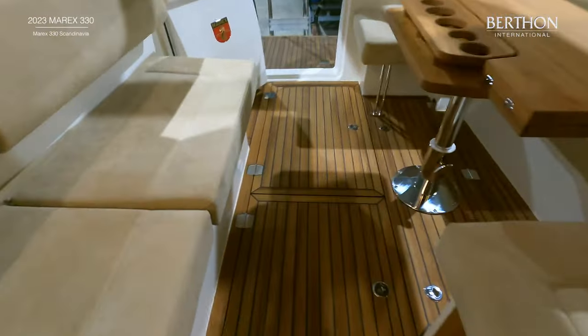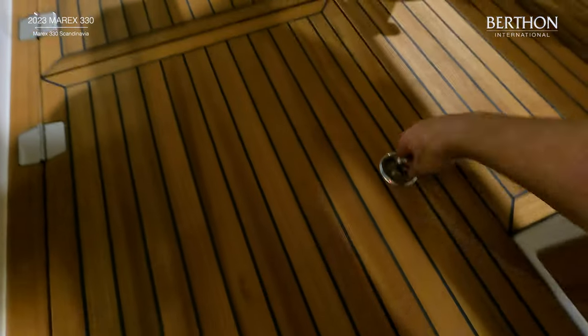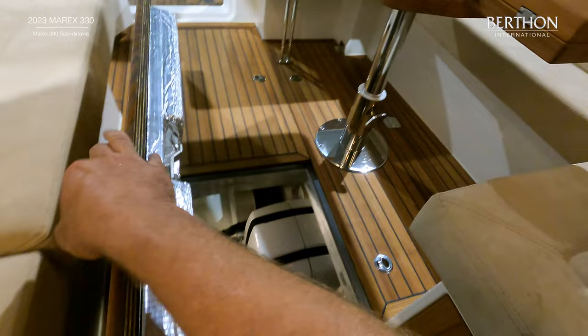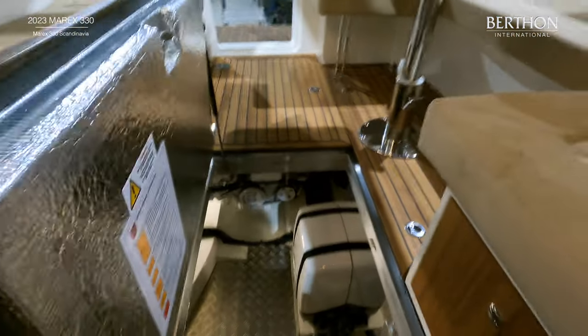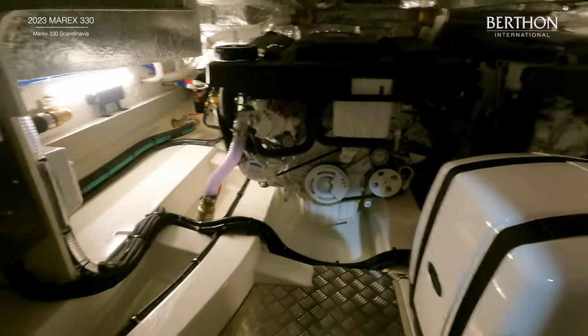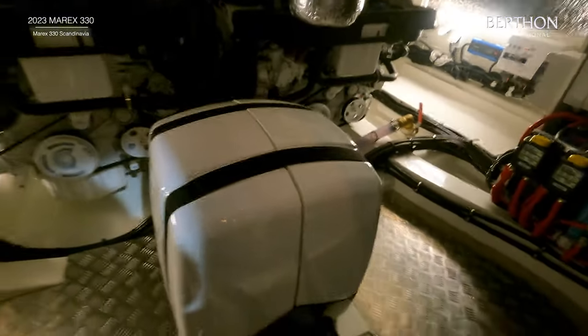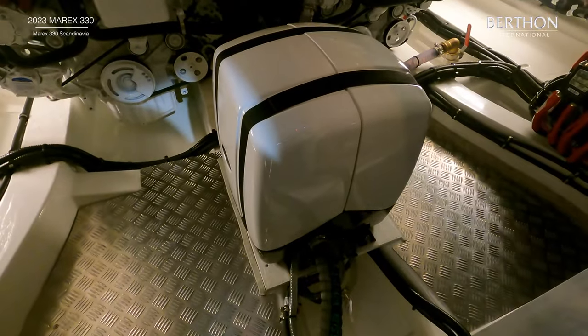The engine room on the Marex 330 is properly engineered. This boat is fitted with twin MerCruiser 270hp engines in addition to a 4kW generator. The engine room is properly finished and well insulated. These engines come with a joystick docking system, digital anchor, and autopilot as standard.